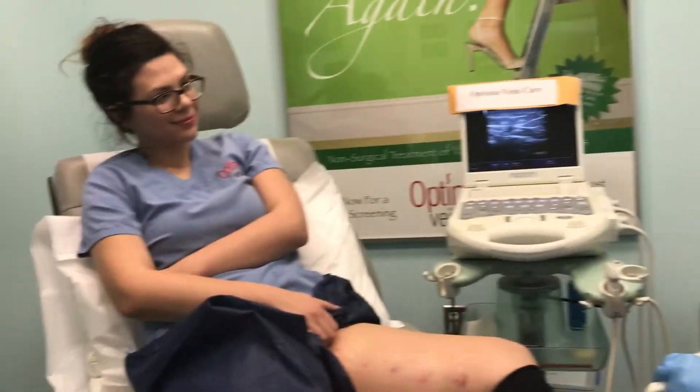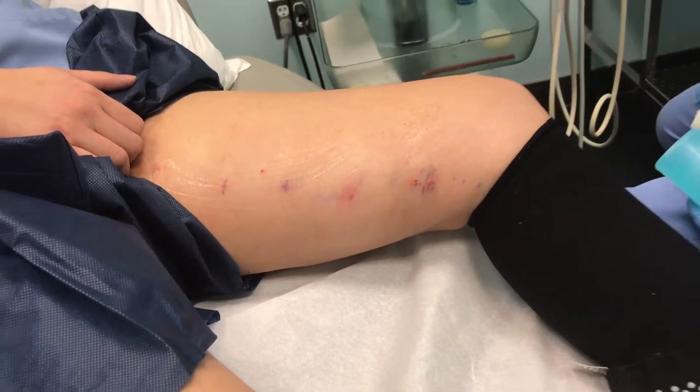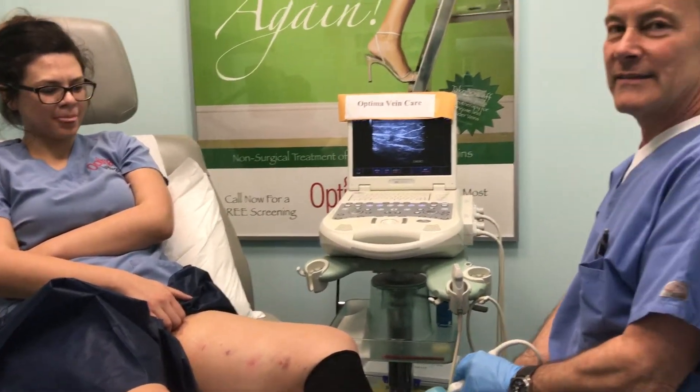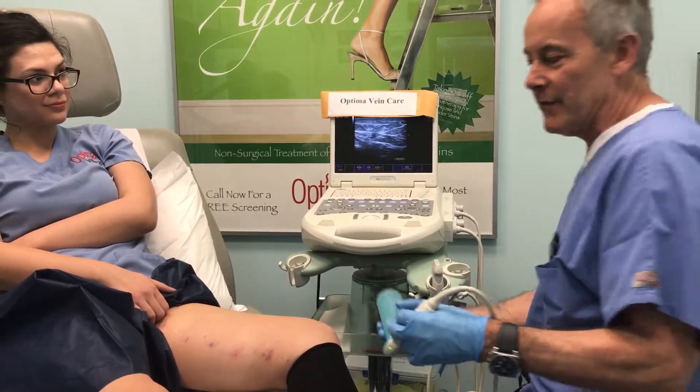Nicole had some pain in her leg, some swelling. Apparently when she drives Daniel to the office, she's always complaining her legs hurt. So we finally decided we would do her EVLT. We did it yesterday, and since we're in the office we have a few minutes, we are doing her post-EVLT now.